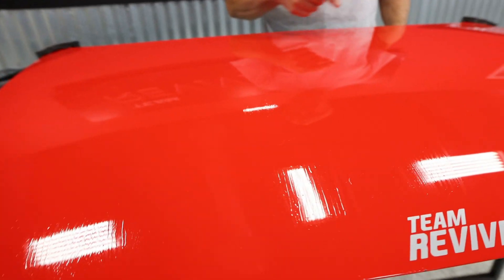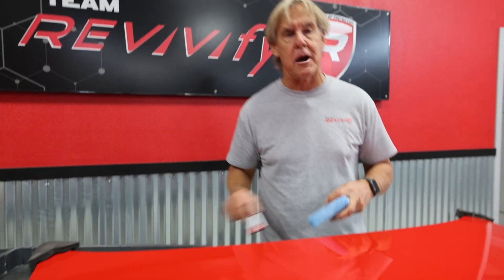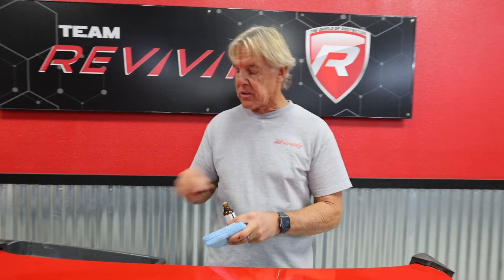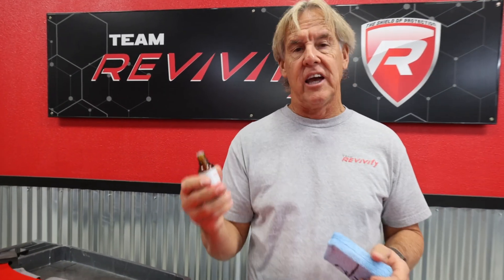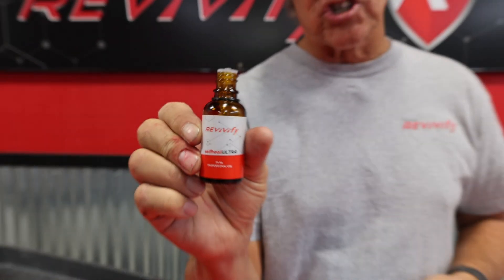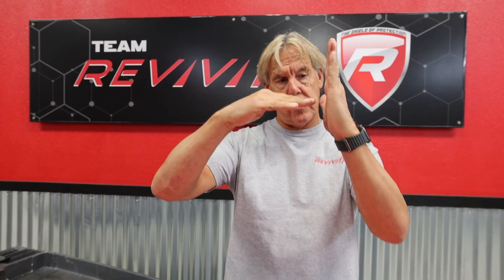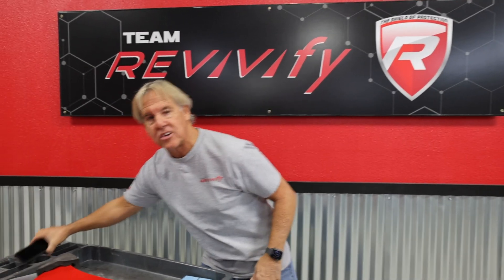As you can see, I've already applied Revivify here about 25 to 30 minutes ago. I haven't leveled this yet — I'm first going to show you how the application process works. This is a one-bottle application. This is Revivify Ultra Pro, the flagship product. Self-healing, super durable, really super resilient. Instead of hardness, when a projectile or things come in contact with Revivify, it absorbs and rejects it.